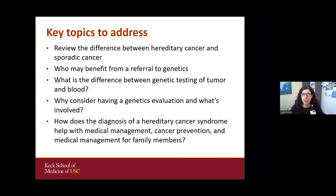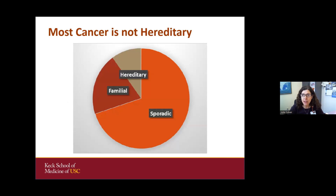We're going to review the difference between hereditary cancer and sporadic cancer, who might benefit from referral, what's the difference between genetic testing of tumor and blood, why consider having a genetics evaluation, what's involved, how does the diagnosis of hereditary cancer help with medical management, cancer prevention, and medical management for family members. We'll lecture and then end with time for questions.